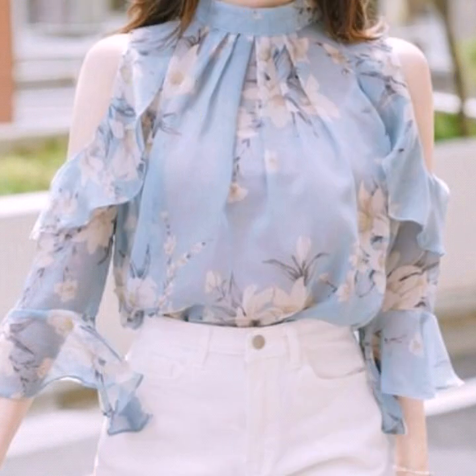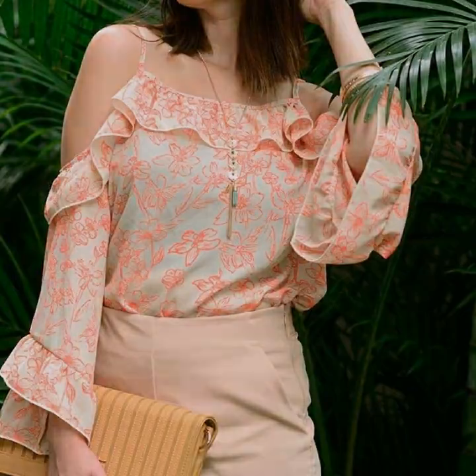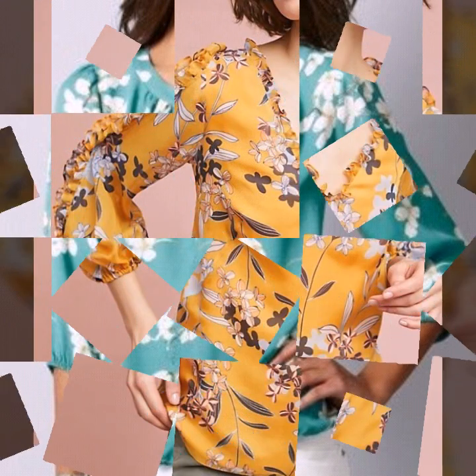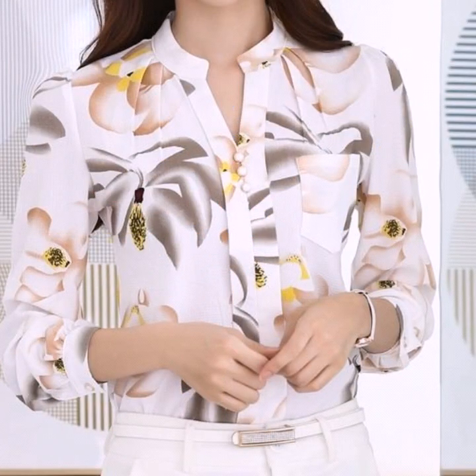All types of shift and sheath dress design ideas, stylish and beautiful workwear and businesswomen's outfit ideas, different types of chemise dresses, jumpsuit dresses, bridesmaid dresses, wedding guest dresses, different types of floral print dresses collection, and different types of maxi dresses collection are available on our channel.